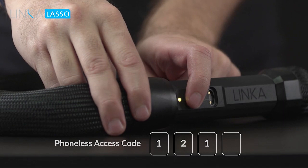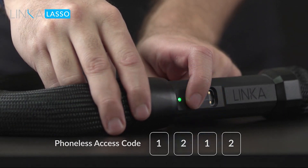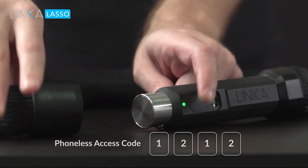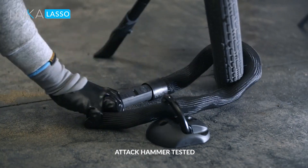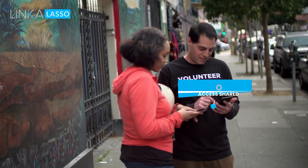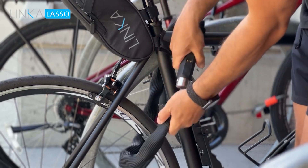If your phone battery dies, you can still unlock the Lasso by pressing a physical push button on the lock mechanism and entering a numeric code. A 100-decibel alert is sounded by the lock's anti-theft system if it is moved. You can even remotely authorize access to other people's smartphones through the system to unlock your bike.